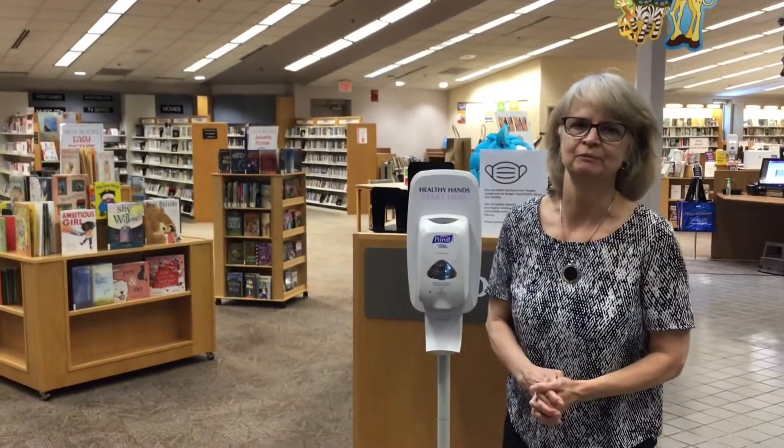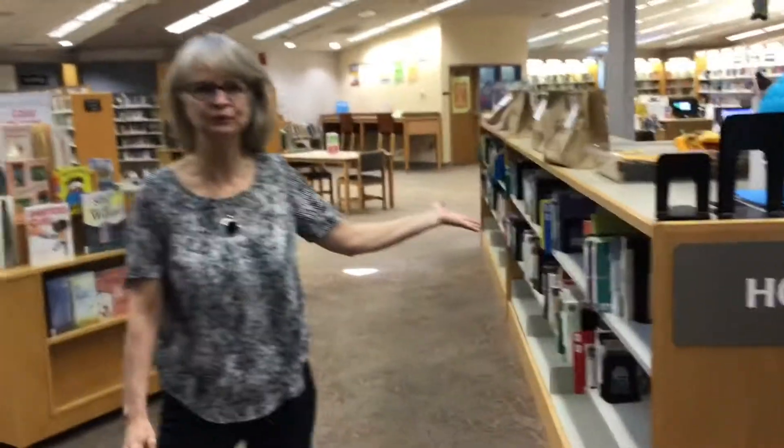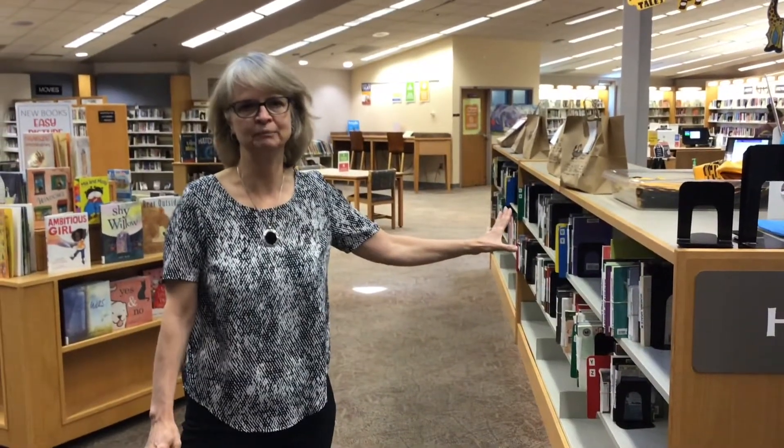Let's head over to the children's department. But on our way, I want to show you that right here, if you put a book on hold, this is where we'll keep it for you when you're ready to pick it up.